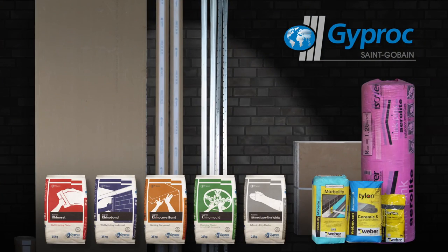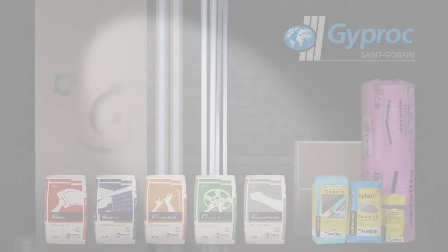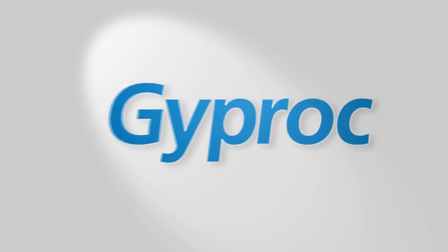Rhino plasters and more. Refreshed look. Same Gyprock quality since 1959. Gyprock Zimbabwe.